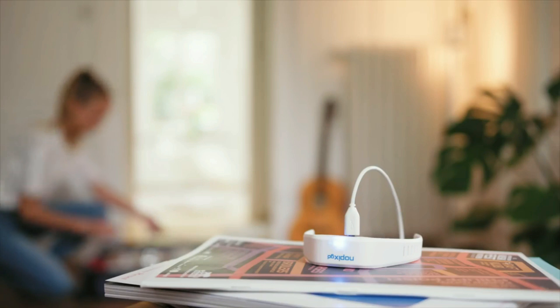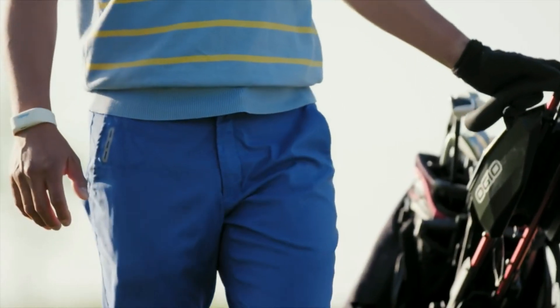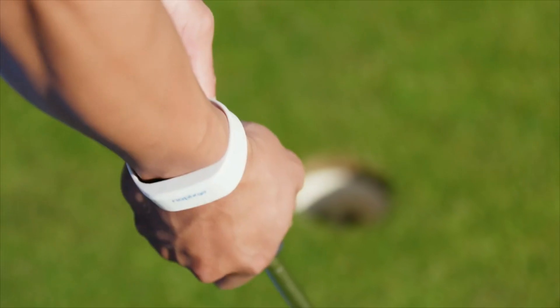Once charged through the micro USB port, NoPixGo offers protection for several days, which allows you to stay focused without distraction when it really matters.